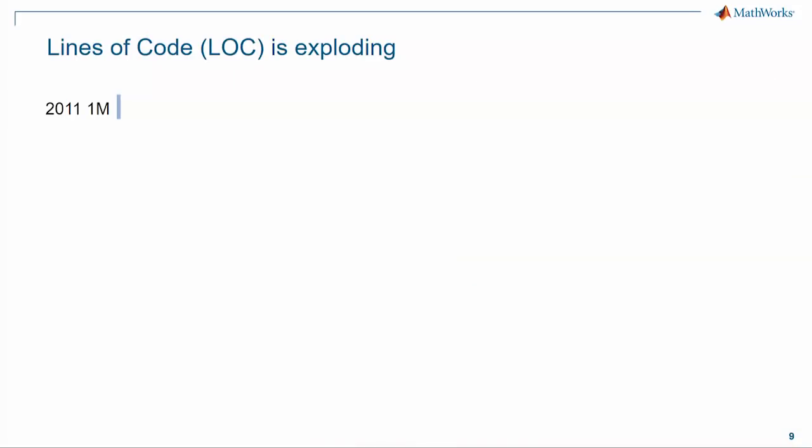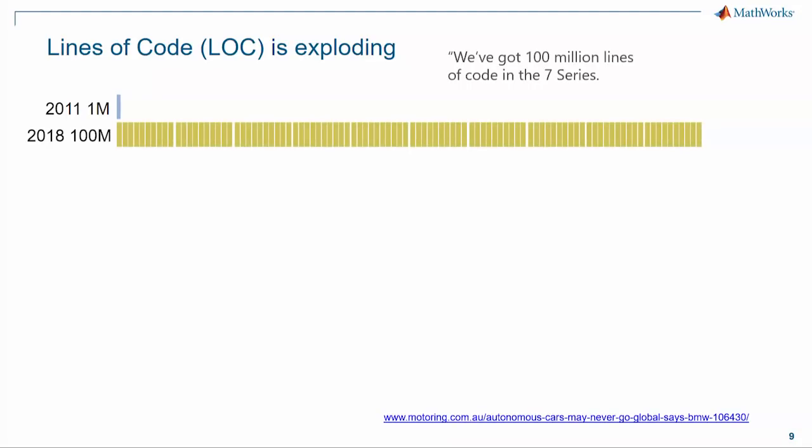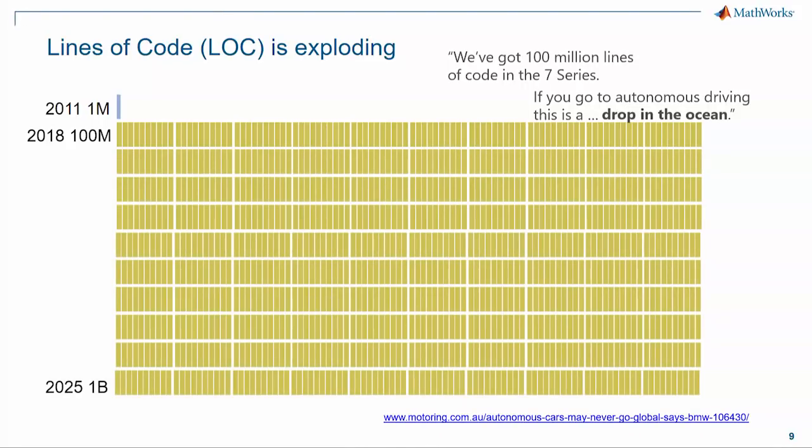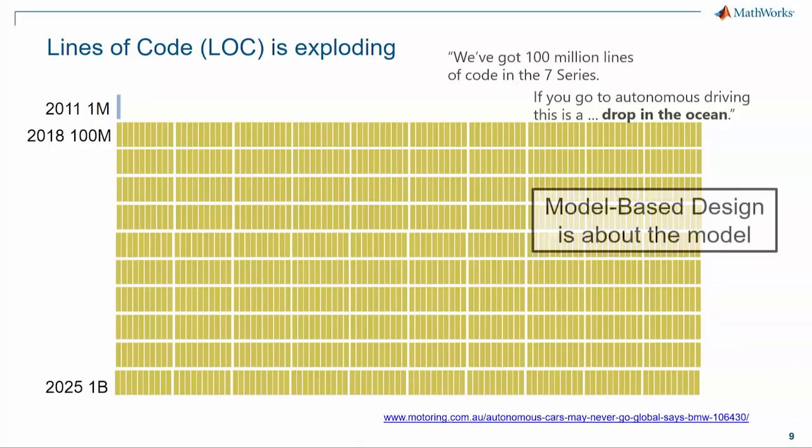And we need this, because the software is exploding. That 1 million lines of code from seven years ago is nothing compared to a luxury vehicle today. Industry experts are saying that when you go to automated driving, that's going to be a drop in the ocean. Seven years from now, we could be looking at a billion lines of code in these systems. So yeah, we can keep adding coders, but at some point you have to realize model-based design is based on the model.